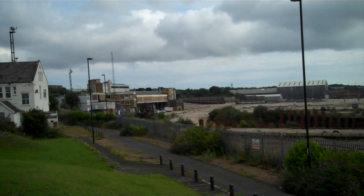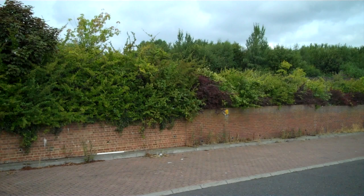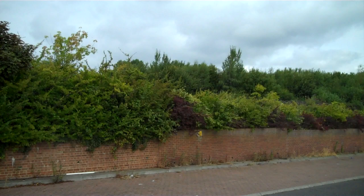Looking around behind me, we have the site of the former Roman fort of Sagadunum. It's up there behind the bushes, a bit further up.